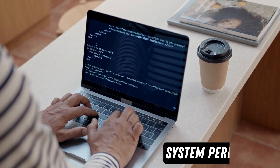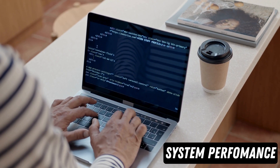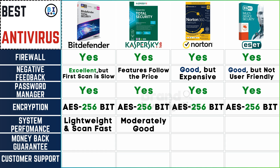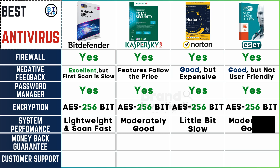Check if it slows down your device. Bitdefender stands out for its lightweight and speedy scans. Kaspersky is moderately efficient. Norton tends to be slower, while ESET maintains a steady and moderate performance level.